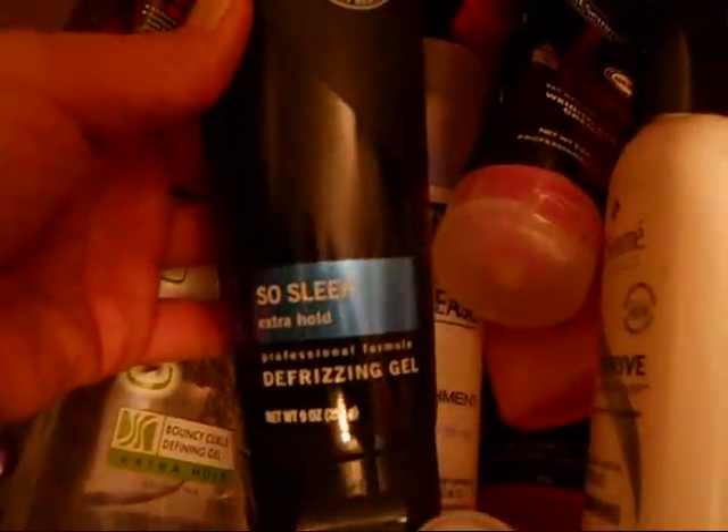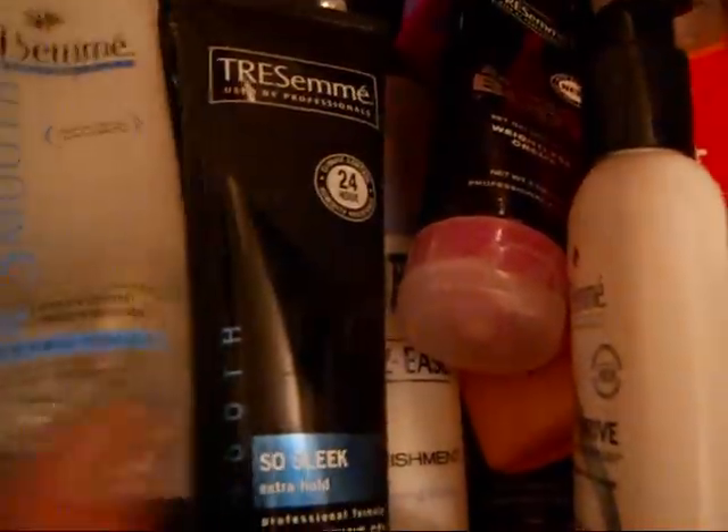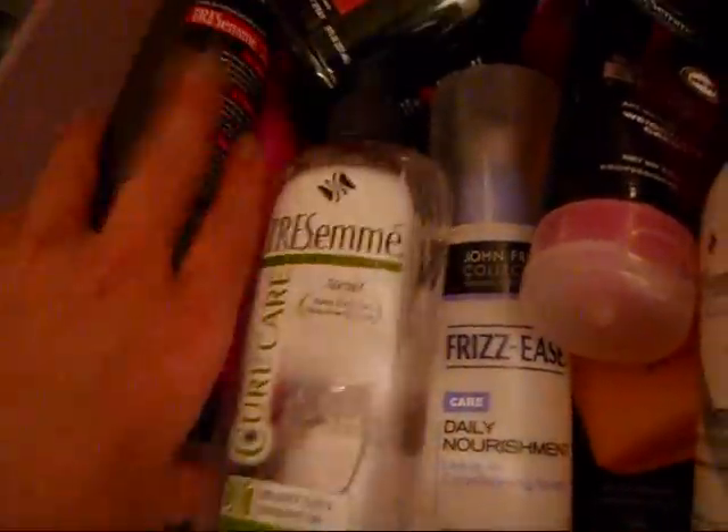We'll go to the next drawer down now — and this drawer is going to get a little bit heavy. So I have another one of these So Sleek Frizz Gel, because this was the old packaging, so I just got a new one. Obviously that works really good, because I wouldn't have bought it.